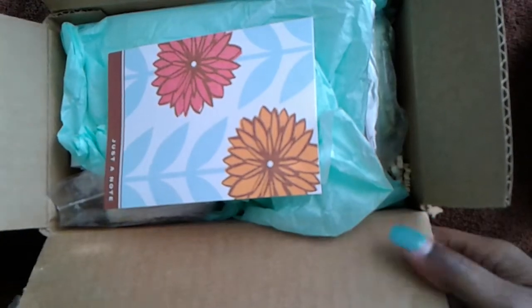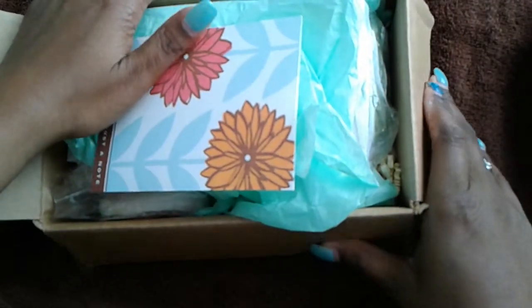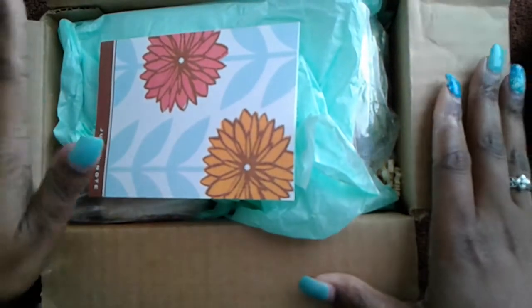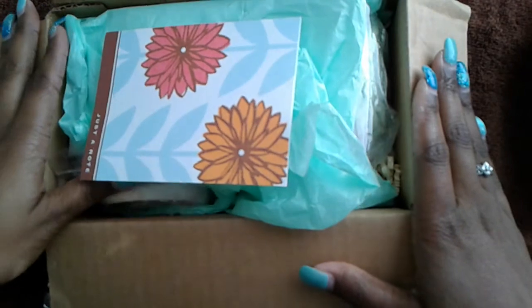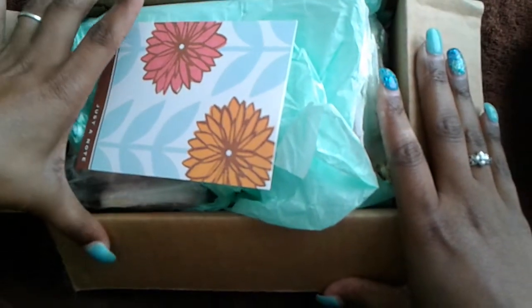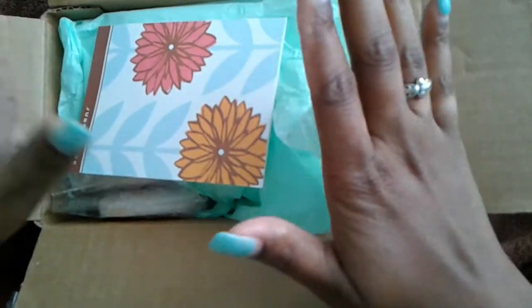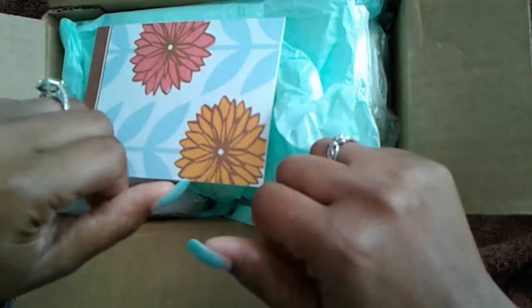Hello everyone, so today I'm going to be doing a haul — well, not really a haul video. This was a customs order that I got from Sweet Wagon Scents. I ordered this custom order; I don't know how long ago I did this, but this is from Sweet Wagon Scents.